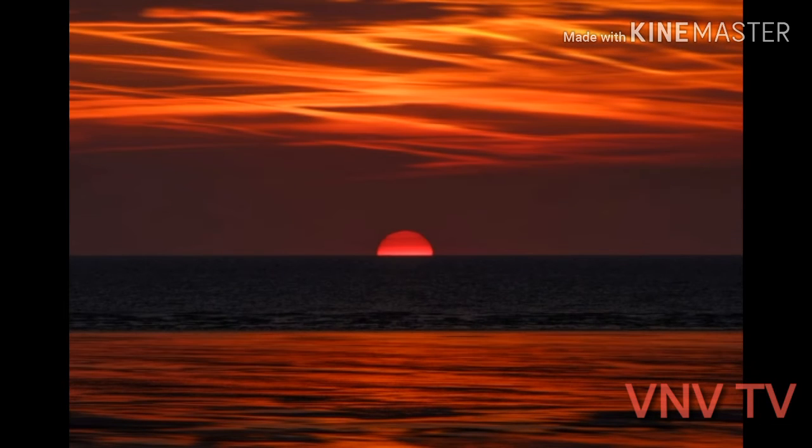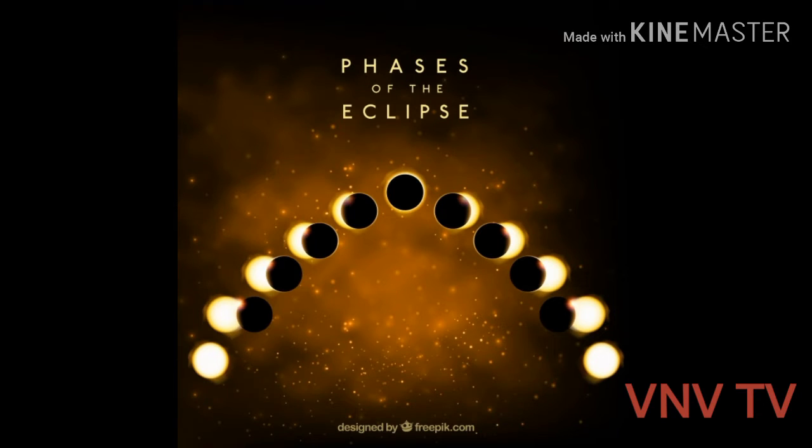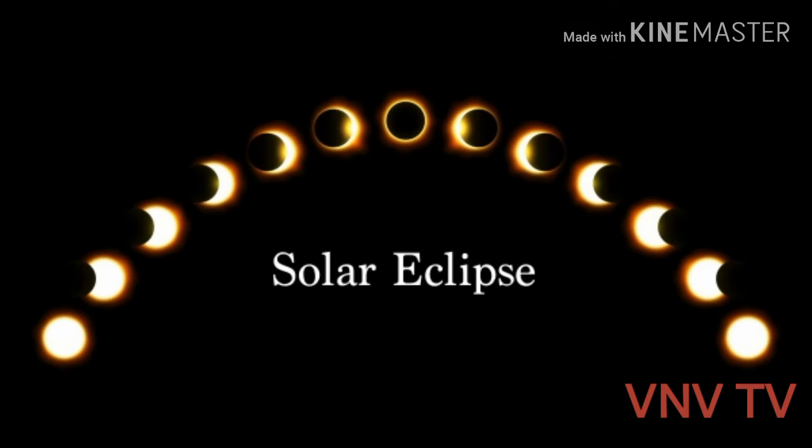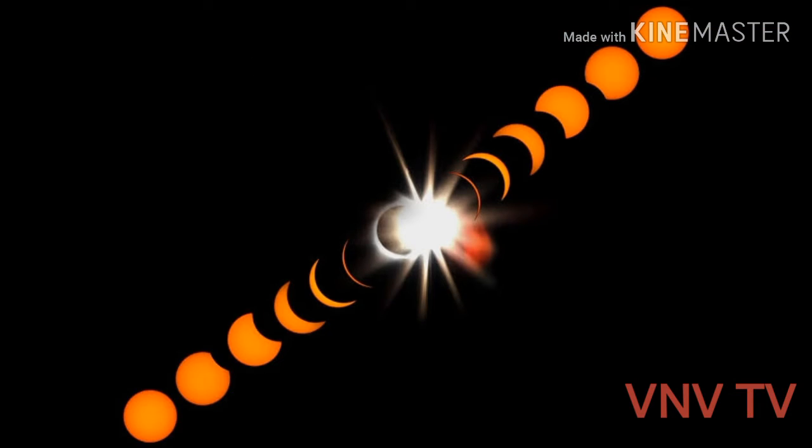Hi everyone, let's know what a solar eclipse is. A solar eclipse is a spectacular sight and a rare astronomical event. Each one is only visible from a limited area. An eclipse of the sun happens when the new moon moves between the sun and earth, blocking out the sun's rays and casting a shadow on parts of earth.